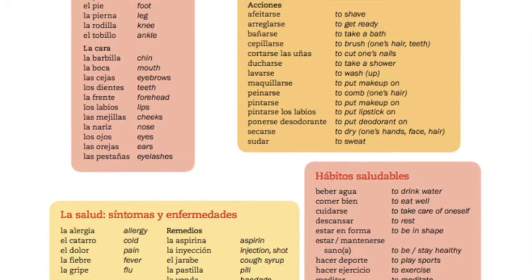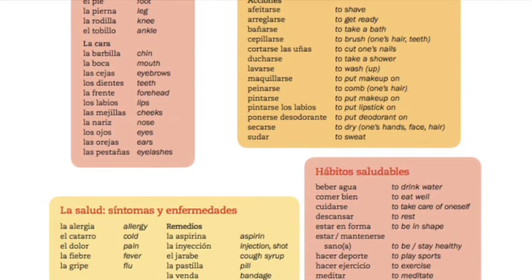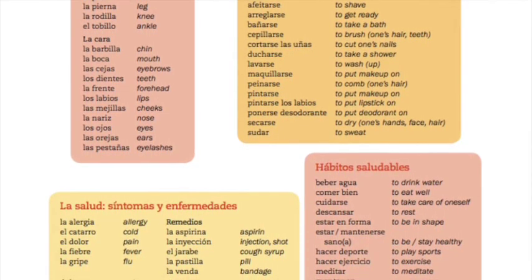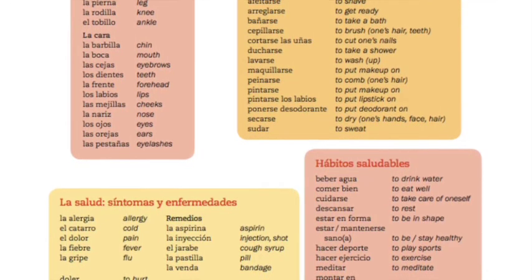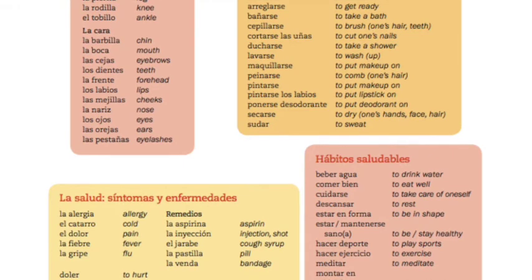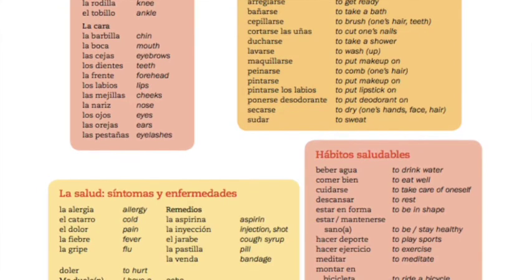Estornudar, picar, toser. La clínica, el hospital. Remedios: la aspirina, la inyección, el jarabe, la pastilla.